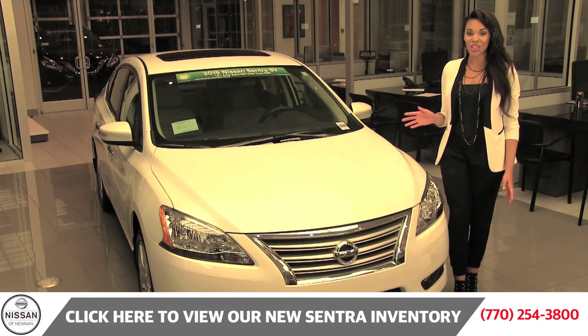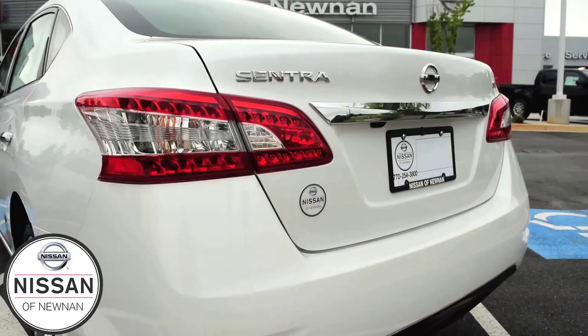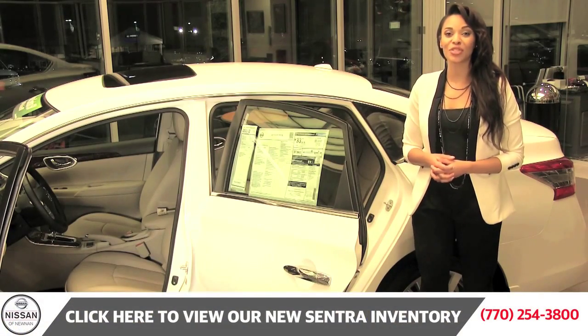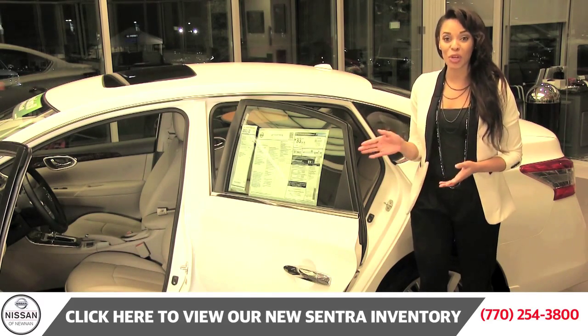This Sentra exudes a sporty yet sophisticated elegant style that is simply unparalleled. Not only is this vehicle beautiful, it is smart and safety conscious as well. It comes standard with a Bluetooth hands-free phone system, and it is also available with Nissan Intelligent Key with push-button ignition.